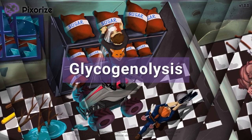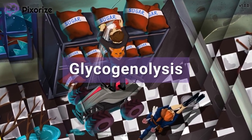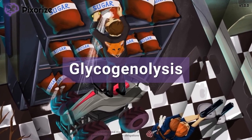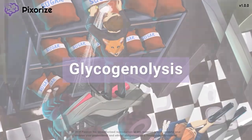Glycogenolysis is a biochemical pathway that mobilizes the body's stored glycogen into glucose. Stored glycogen is important for maintaining blood glucose levels during fasting and for providing muscle cells with quick bursts of energy. In this mnemonic, we'll give you an easy way to remember the important steps of glycogenolysis.